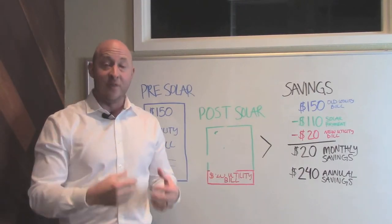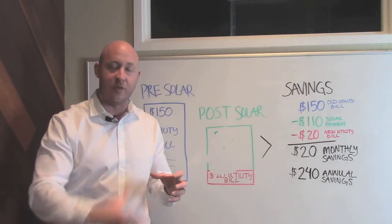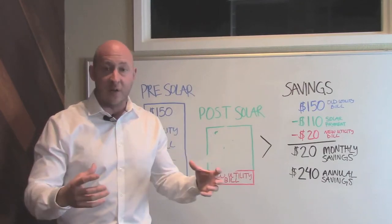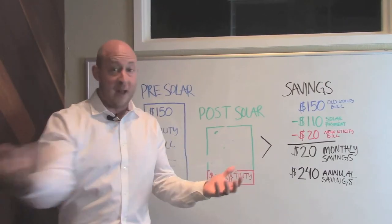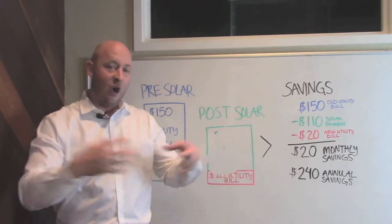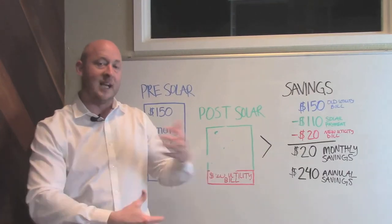Number three: the fastest way to help pay off that solar loan is to take advantage of the 30% federal tax credit the government is offering right now. For most of our customers, that ends up being $5,000. You take that $5,000 tax credit, which you'll get within the first 12 months of going solar, and apply it to your solar loan to pay it down even faster. When you start putting all these things together, that's when solar begins to make a lot of sense if you sit back and look at the numbers.